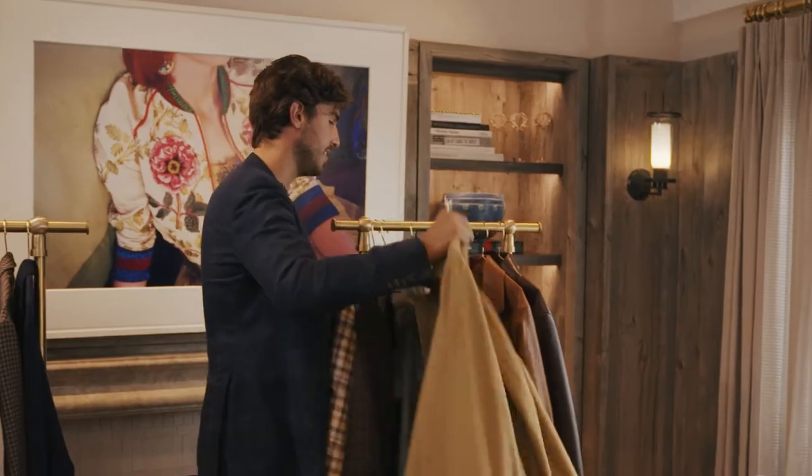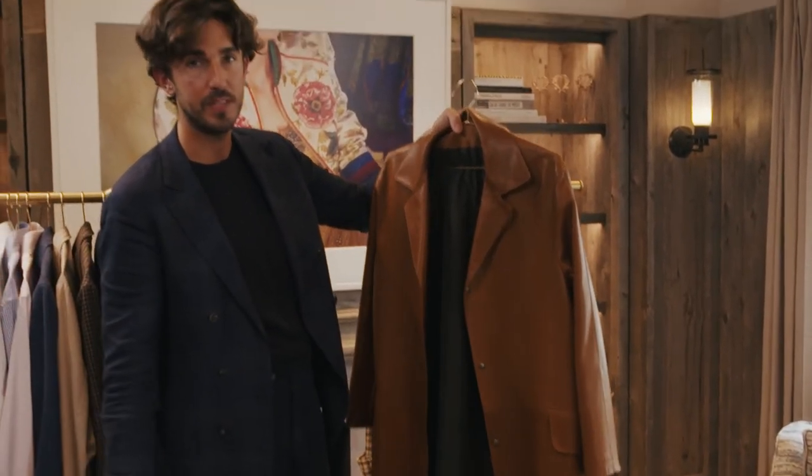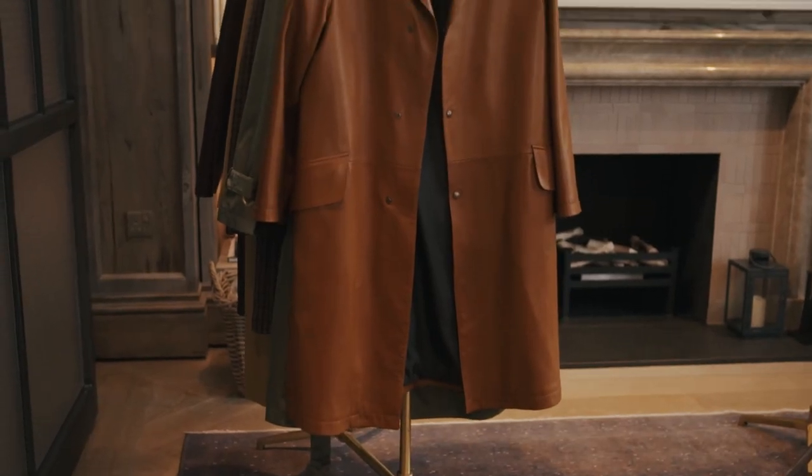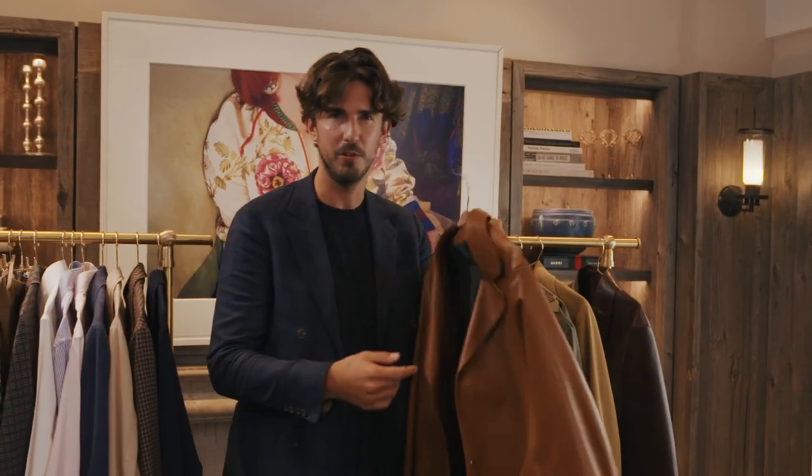The final trend in coats is leather. Now, men tend to get a little bit scared of leather jackets. This lovely caramel leather overcoat is from Salvatore Ferragamo. It would look fantastic worn with a cream roll neck — like a cashmere roll neck — a pair of caramel chinos, and a pair of brown chelsea boots.